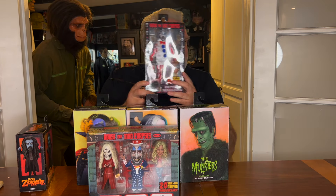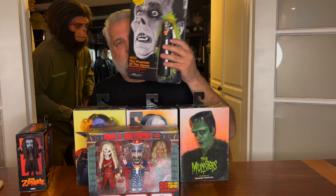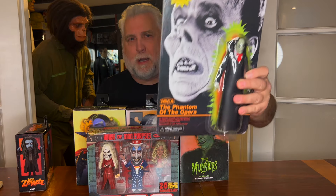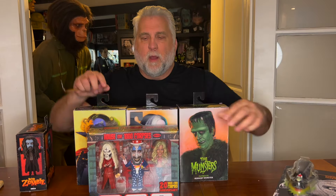Look at this other great stuff — this amazing Captain Spaulding. These are unbelievable. I cannot wait to get that Monsterizer, plug it in and start Monsterizing.